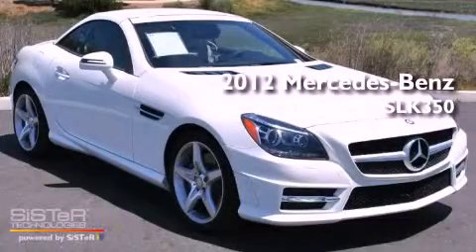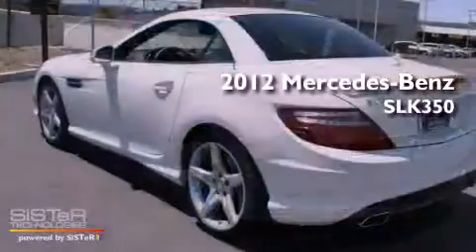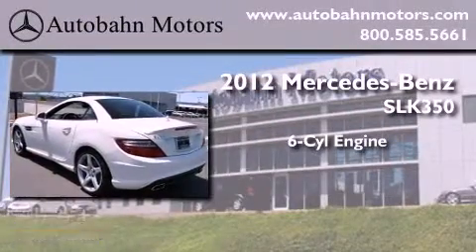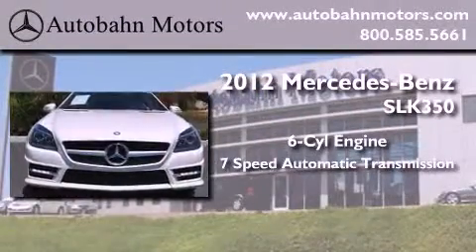This is a brand new 2012 Mercedes-Benz SLK 350. It features a six-cylinder engine and a seven-speed automatic transmission.